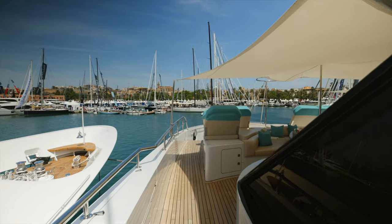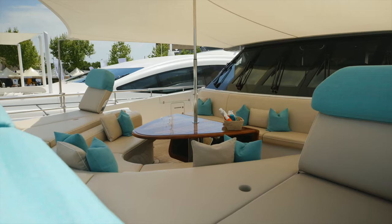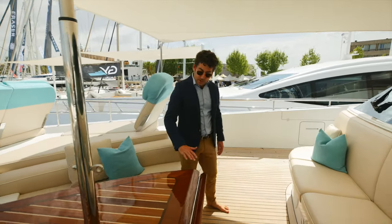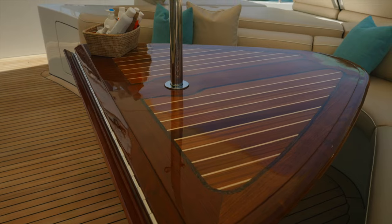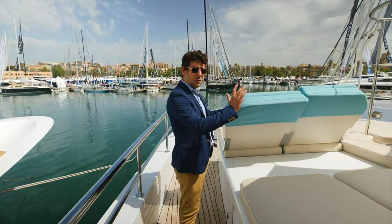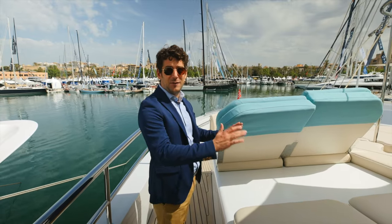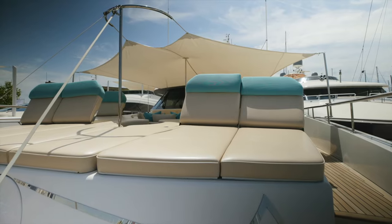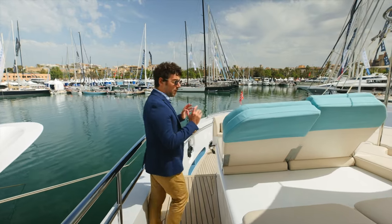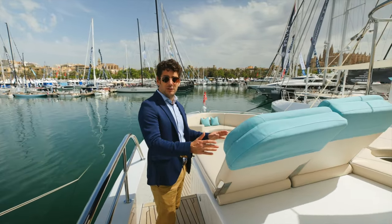We make our way forward — this is an incredible location for watching the sunset with your guests. We have this beautiful table which was designed and conceived like a river boat. When is the last time you saw so many people sitting forward on a super yacht? This area is absolutely stunning; you can sit here with 15 friends, read, have a party, enjoy a glass of champagne.